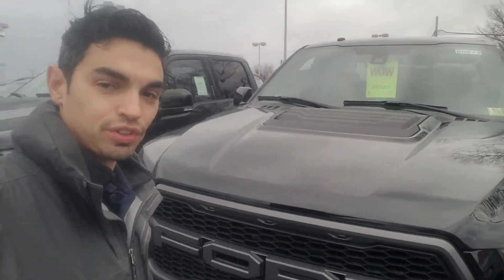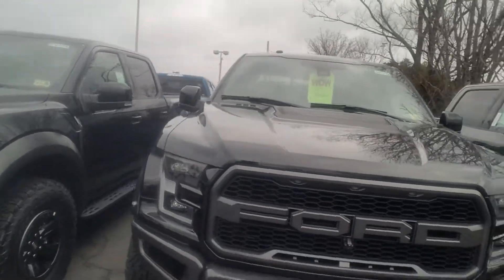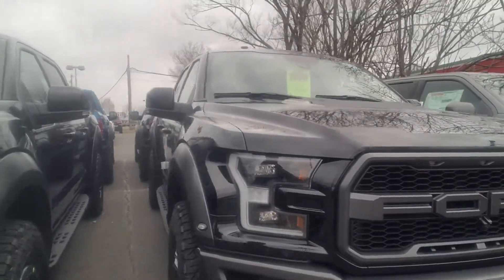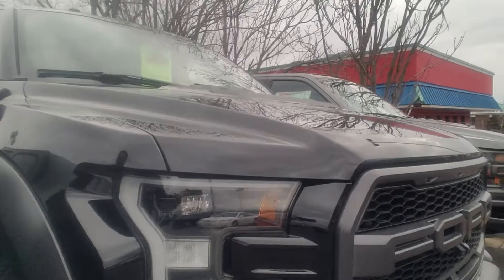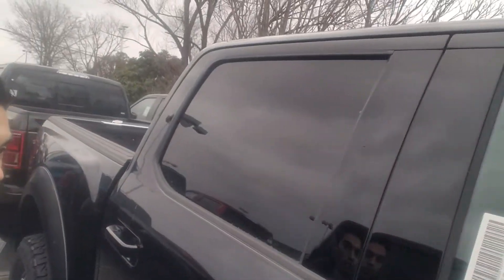Hey, this is Nathan with the new Strolling Ford. Just wanted to give you a quick walk around on the 2018 Ford Raptor. I'm going to give you a quick overview of the vehicle, just some exterior shots, let you know the vehicle is here. Check out the 17H Castellanos wheels on there. This is a beautiful new 2018 Raptor.